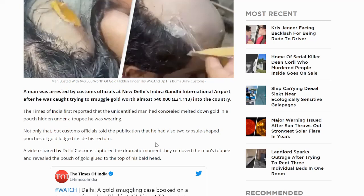Not only that, but customs officials told the publication that he had also two capsule-shaped pouches of gold lodged inside his rectum — capsule-shaped, comfortably tucked away there. It just goes to show what measures people will take in order to hide and smuggle gold.